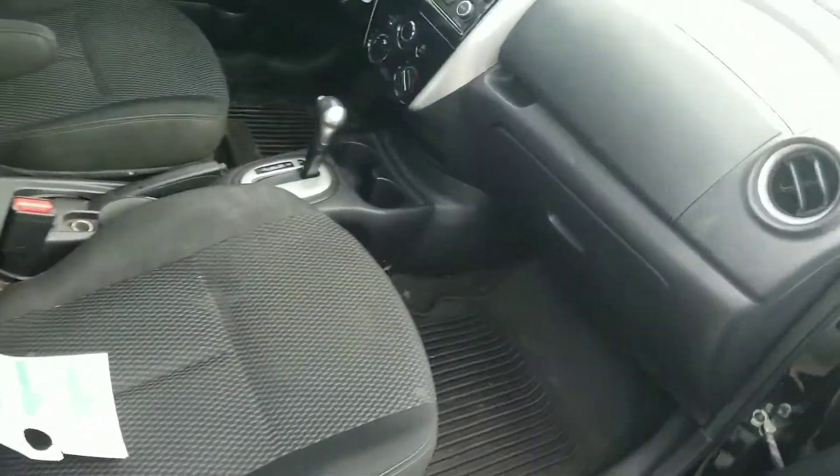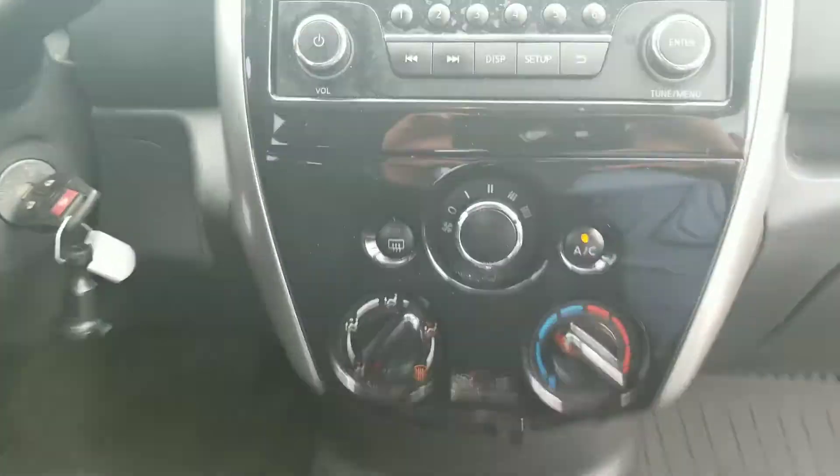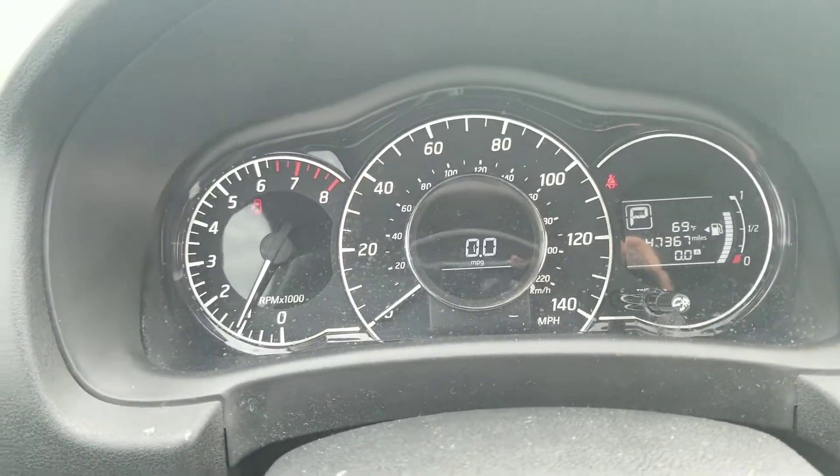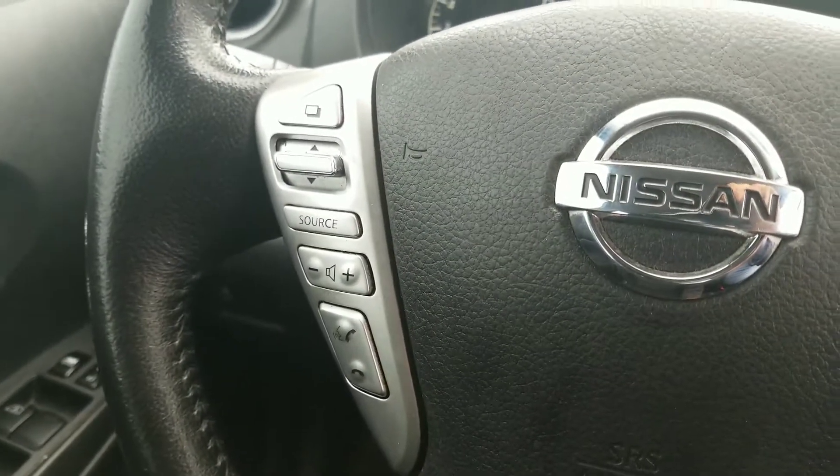This vehicle also has your USB and AUX port, so you can listen to your own media music. There's only 47,000 miles on it. Bluetooth, of course, for your voice recognition, which is important here in Georgia nowadays.